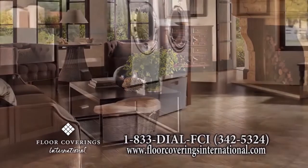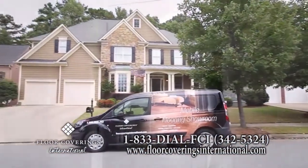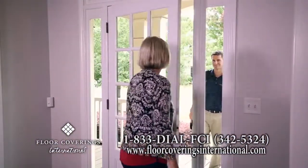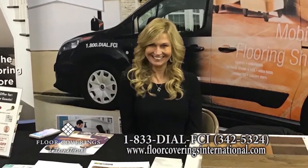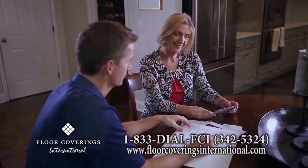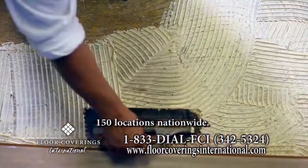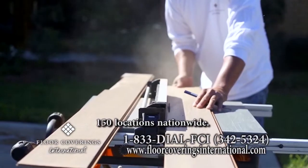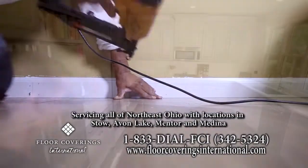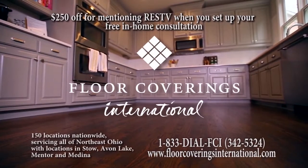There's never been a better time to get new flooring. With Floor Coverings International, we will bring the showroom to you with our mobile showroom. Your personal design associate will help you choose the flooring solution that is perfect for your home and budget. Our highly experienced professional flooring team will then come and install your flooring with speed and precision. Your design associate will be with you from start to finish to ensure your satisfaction. Schedule your consultation today.